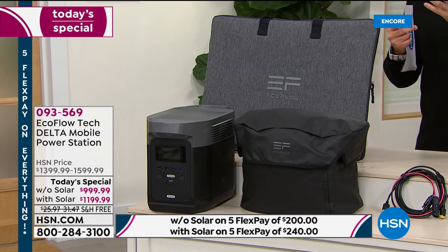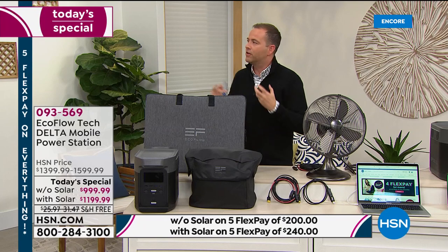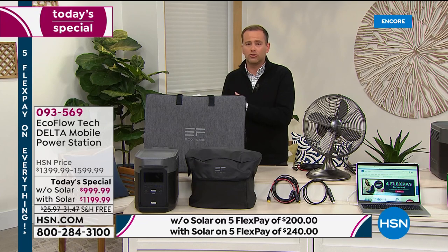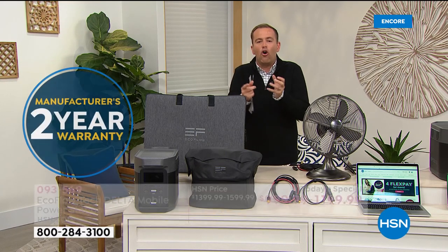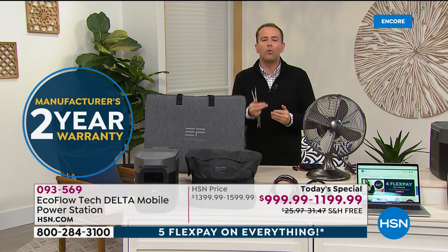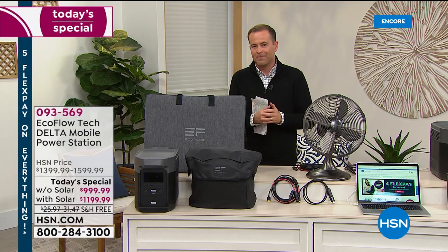Whether it's a medical device someone is dependent upon, keeping cool with a fan, or keeping food fresh with the refrigerator — if the power goes out, you get that sinking feeling. If it's a winter storm or a natural disaster, we don't know how long it's for. Every home should have some form of generator, power bank, or power station. On HSN tonight, we are offering our lowest price ever on our most powerful power station with our good friends, the innovators at EcoFlow. This is called the Delta.